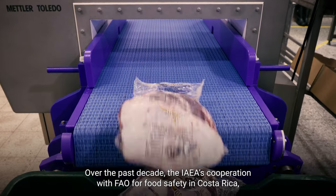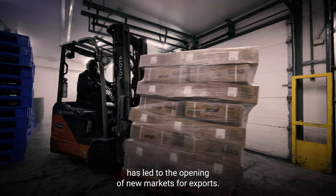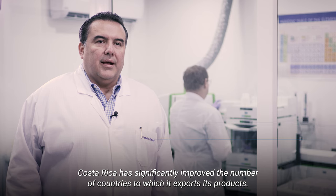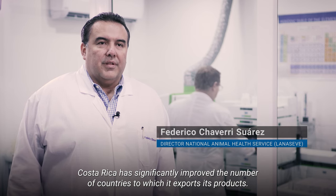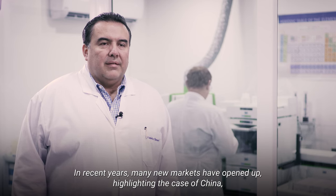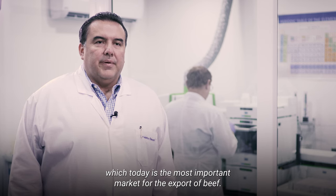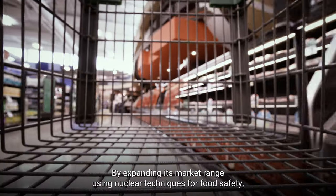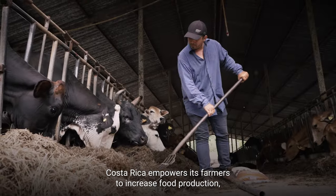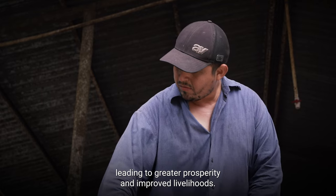Over the past decade, the IAEA's cooperation with FAO for food safety in Costa Rica has led to the opening of new markets for exports. Costa Rica has significantly improved the number of countries it exports its products to. In the last few years, many new markets have opened, including China, which is the most important market for export of bovine meat. By expanding its market range using nuclear techniques for food safety, Costa Rica empowers its farmers to increase food production, leading to greater prosperity and improved livelihoods.